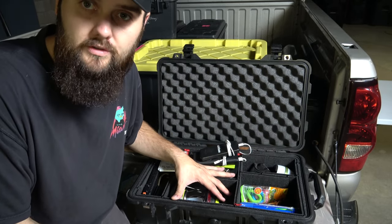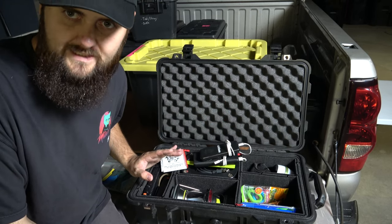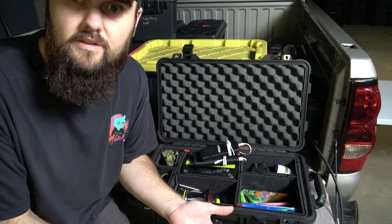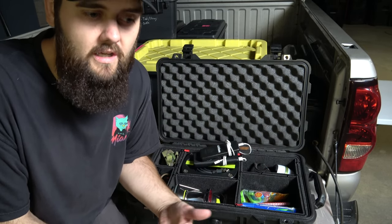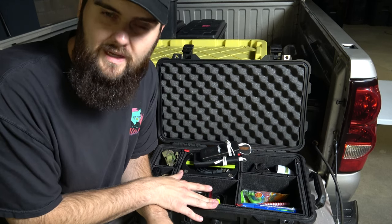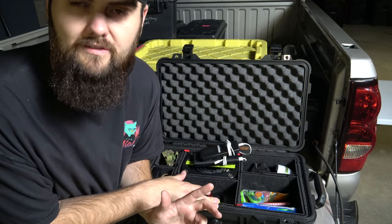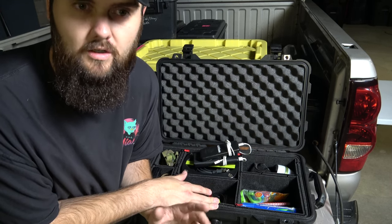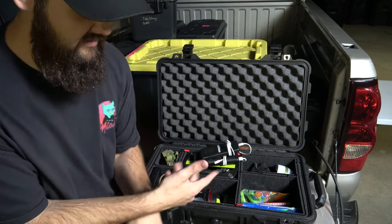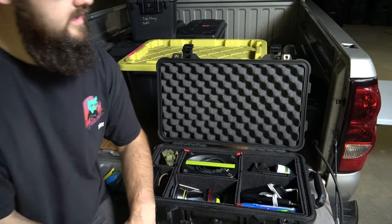This electronics case is usually pretty close and easy to access in case we need power. The only things that go in the truck cab are clothes and camera gear. If I'm driving somewhere I'm not worried about theft I'll leave the case in the bed, but if I'm stopping somewhere I always bring it inside because it has some real value.